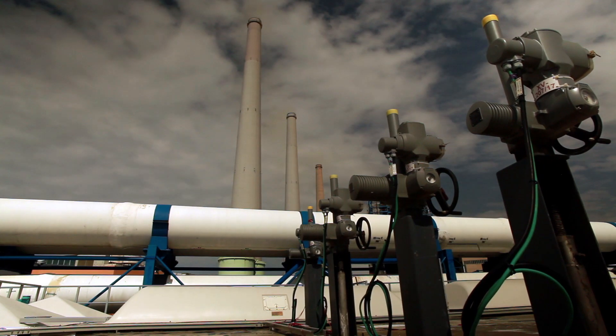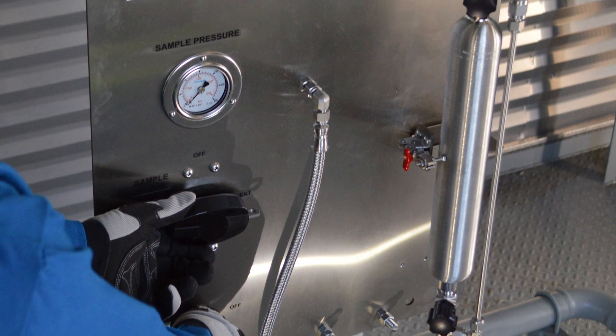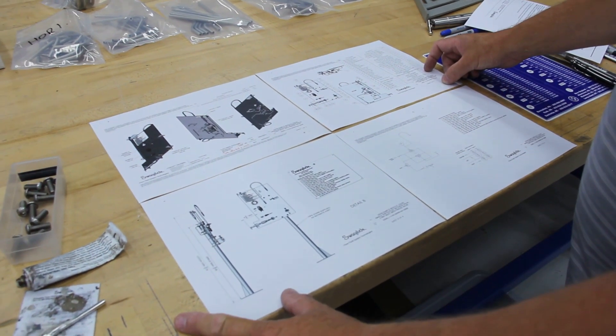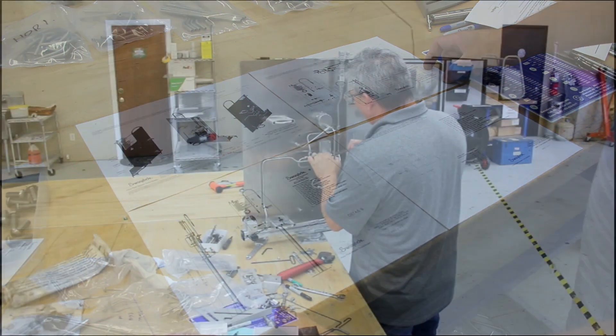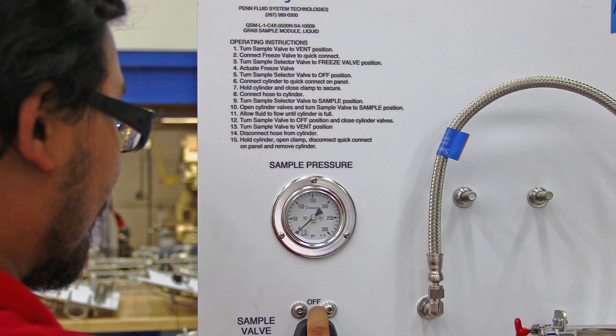We would go out onto a site of a refinery and look at their grab sample stations. If there are stations that aren't working — they're not getting clean samples, they're not getting samples that they can use in the lab, or the panels aren't working — we would make recommendations, do a redesign based on our expertise and knowledge, and then actually build those panels and provide them. So it would be a complete solution right from the findings to the delivery.